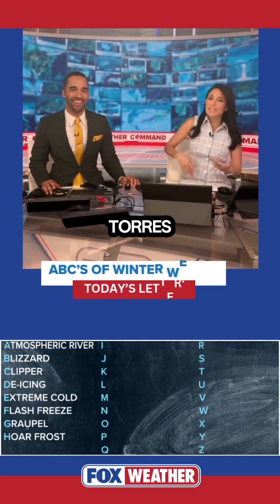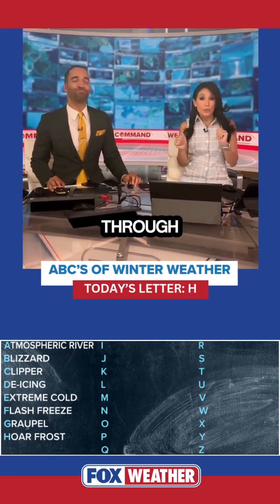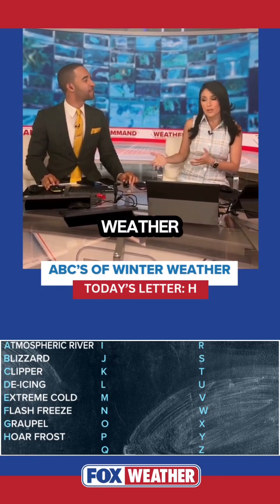Hey there everybody, I'm Marissa Torres. I've got Michael Essame with me this morning and we are working our way through Fox Weather's ABCs of winter weather.